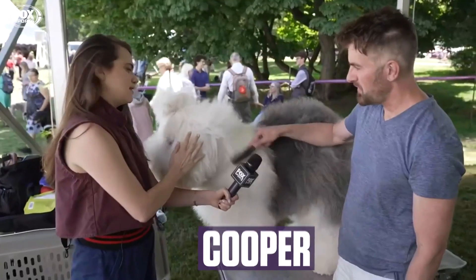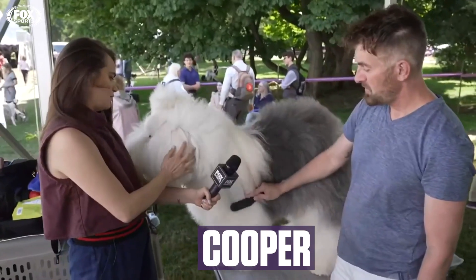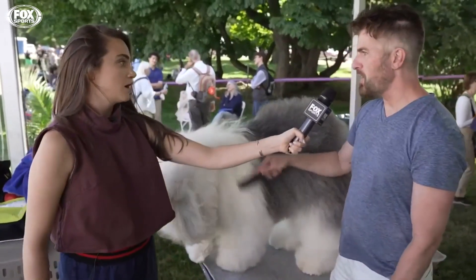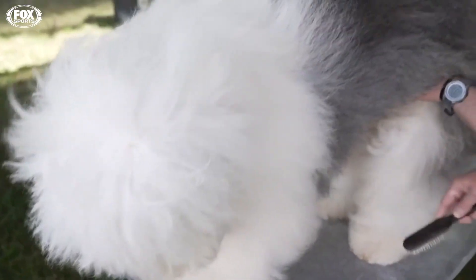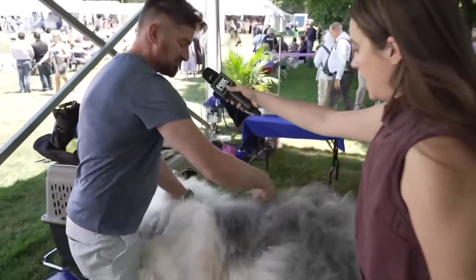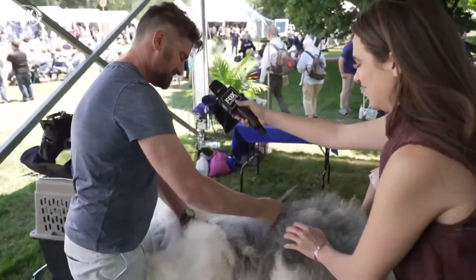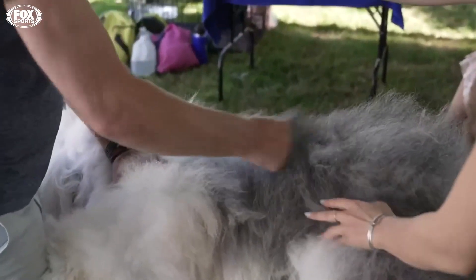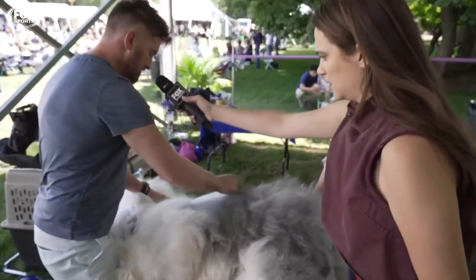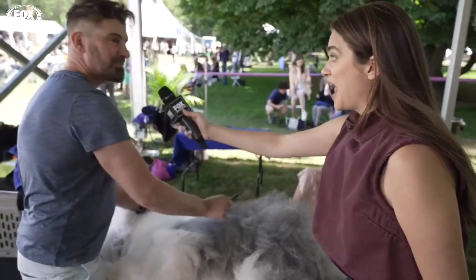What does it take to keep this beautiful, fluffy guy looking so beautiful and fluffy? At least once a week, four hours. No way. Yeah. So what's the process? Start with a part and just keep pulling hair back. So you just brush them out? Yep, all the way down to the skin. And you have to make sure you get every place.